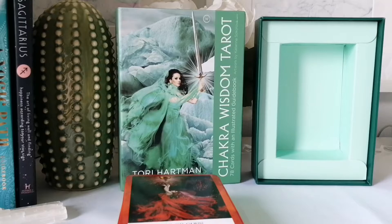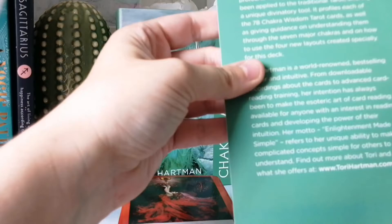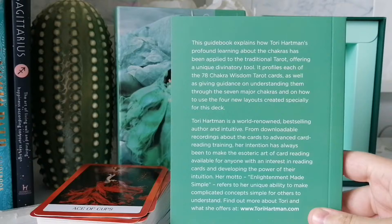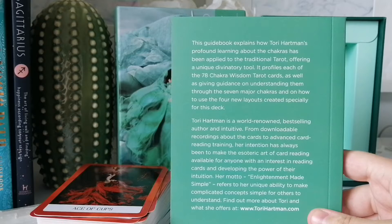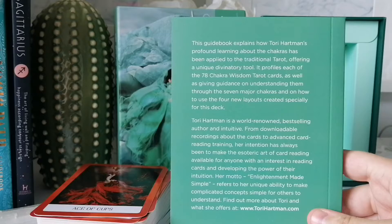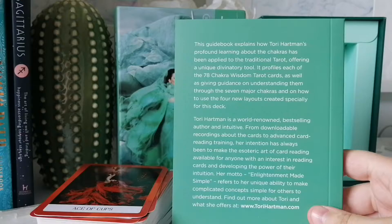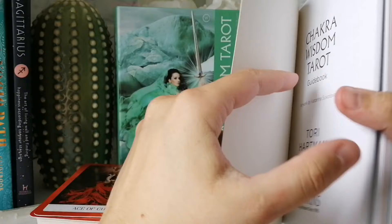Let's take a look at the book and see what's going on. The guidebook explains how Tori Hartman's profound learning about the chakras has been applied to traditional tarot, offering a unique divinatory tool. It profiles each of the 78 Chakra Wisdom Tarot cards, giving guidance on understanding them through the seven major chakras and how to use the four new layouts created specifically for the deck. It also mentions something about a recording.